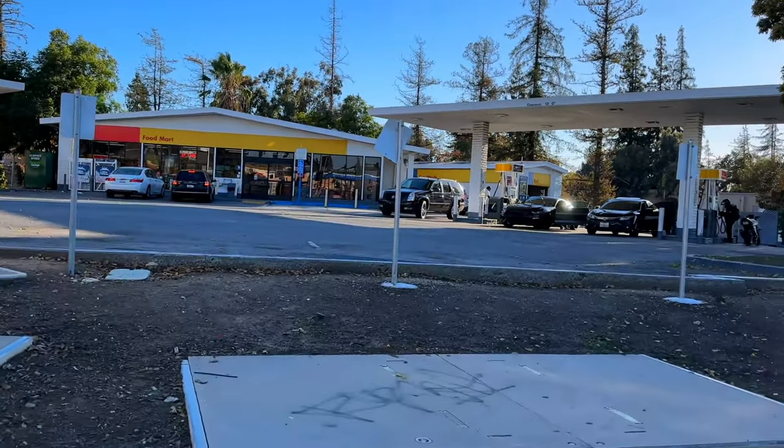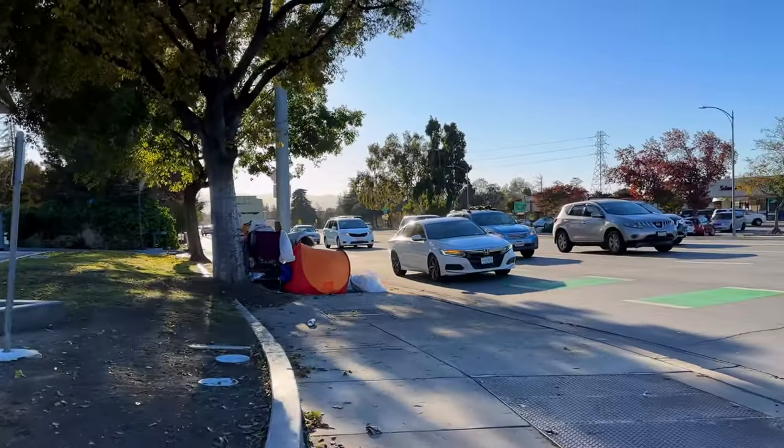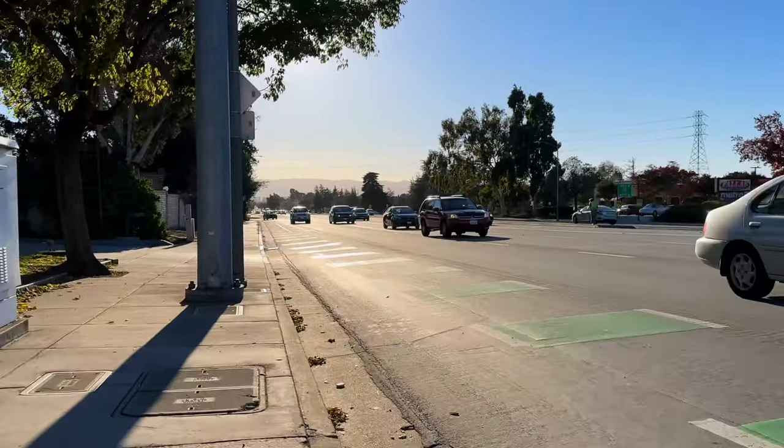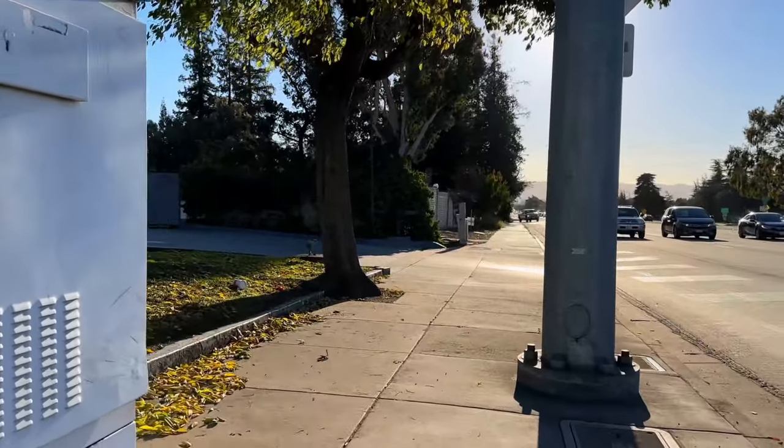It's safer going this way now because I can see the traffic coming my way. I don't have to constantly look over my shoulder to make sure that there's not a car that's not seeing me and then possibly hitting me.